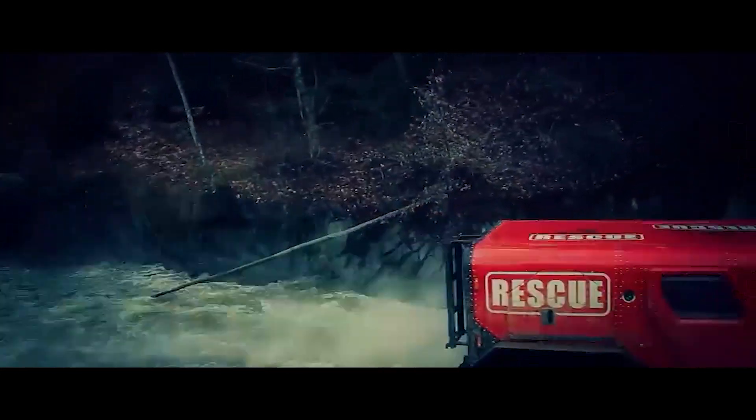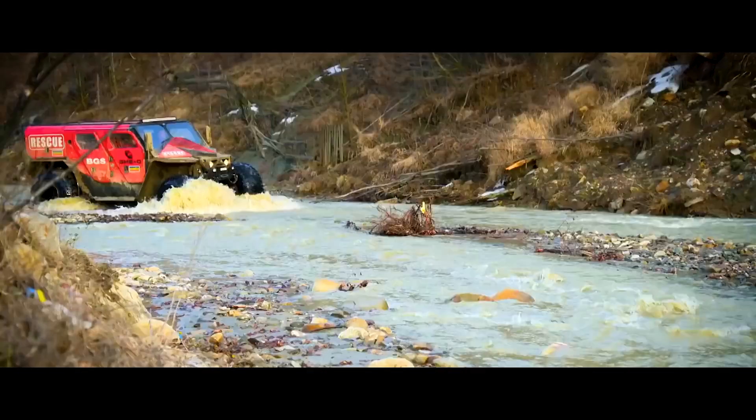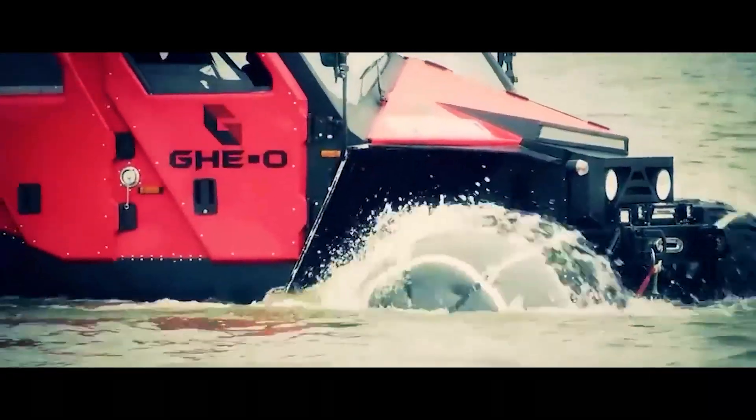The Geo Rescue fearlessly navigates flooded terrain or coastal shallows at speeds reaching up to six miles per hour in the water, delivering aid and personnel when traditional vehicles would be useless. Its spacious cabin can be configured for transporting survivors or critical supplies.